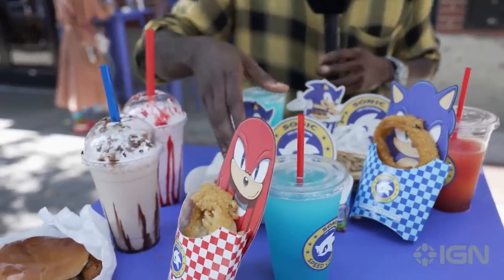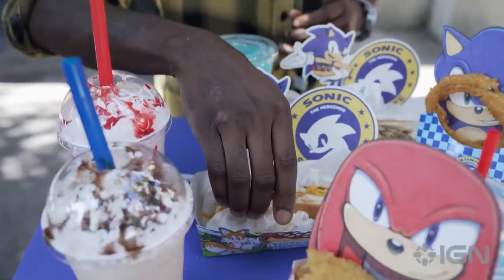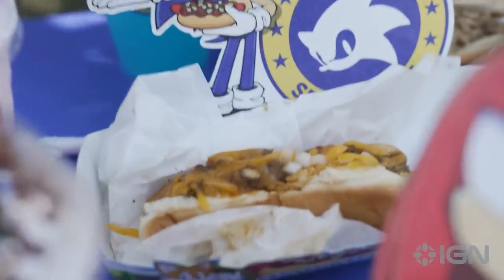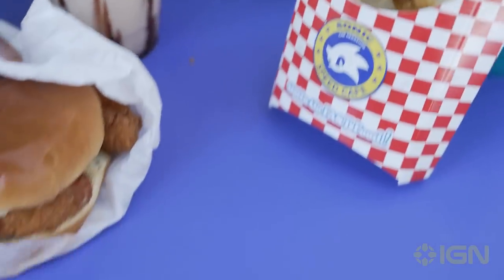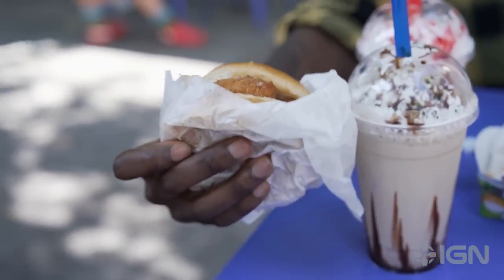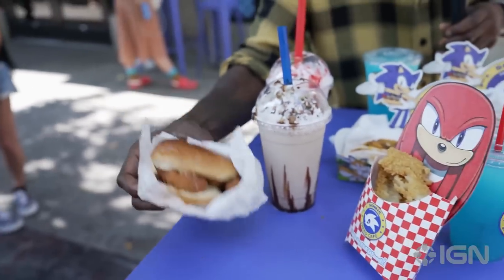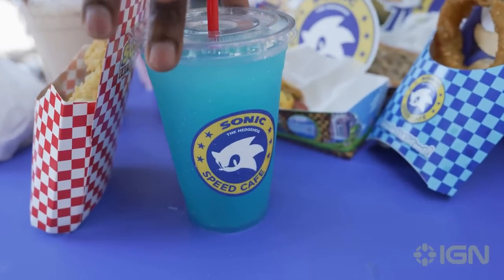We have quite the spread of food you can get here at the cafe. Right here we've got Sonic's Classic Chili Dog with all the fixings — cheese, onions, mustard, everything on there. We also have the Knuckle Sandwich — look at this — it's made out of chicken, a crispy fried chicken sandwich, which is really delicious.